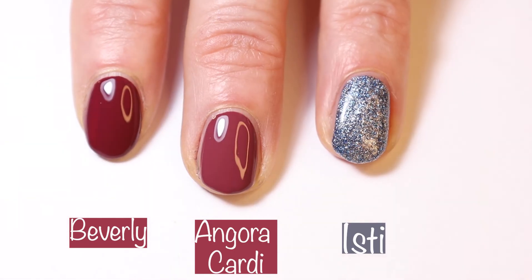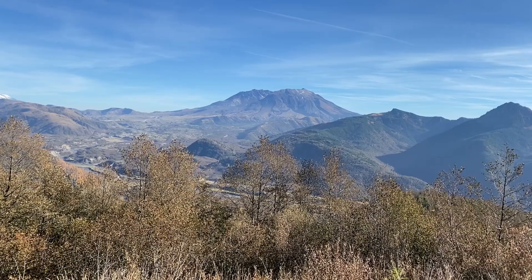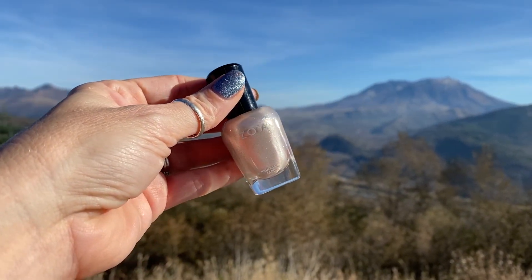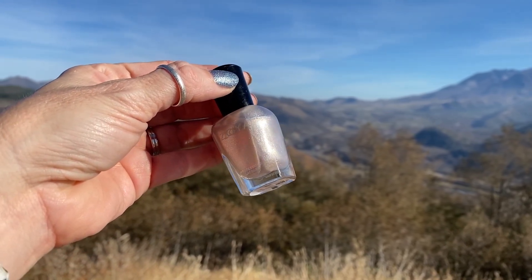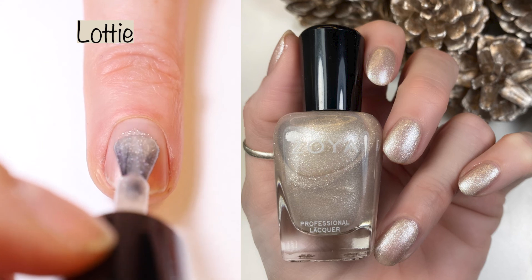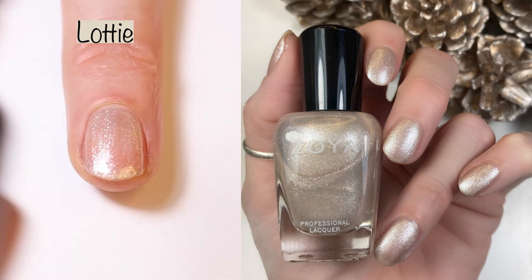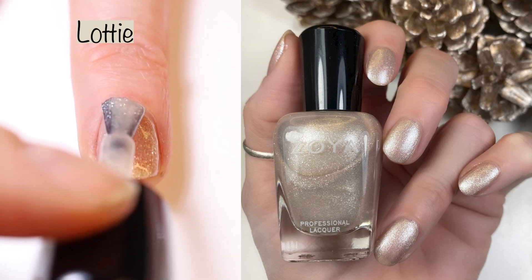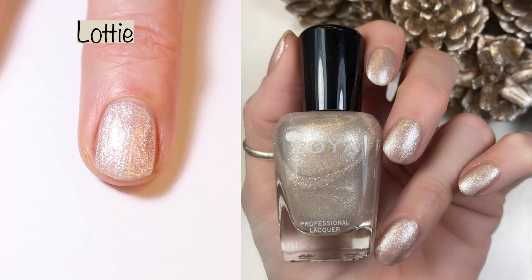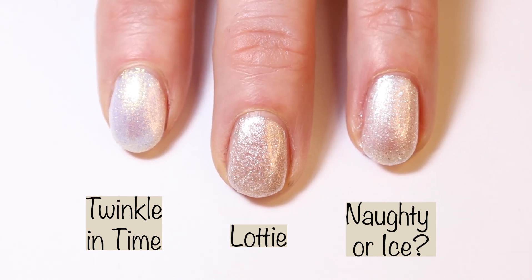Here we have Beverly compared to Angora Cardi. You can see how similar they are, but Beverly is just a tad bit darker. Next we have Lotte, described as a soft champagne pearl with a hint of glistening shimmer. I compare this to Noddy or Ice from the new OPI Shine Bright collection and Twinkle in Time from the Essie Winter 2020 collection. This is a two to three coater — I believe I did two coats in the swatch picture and two coats here in the live swatch. This is a gorgeous color, perfect for the holidays and New Year's. Here we have it compared to Twinkle in Time and Noddy or Ice.